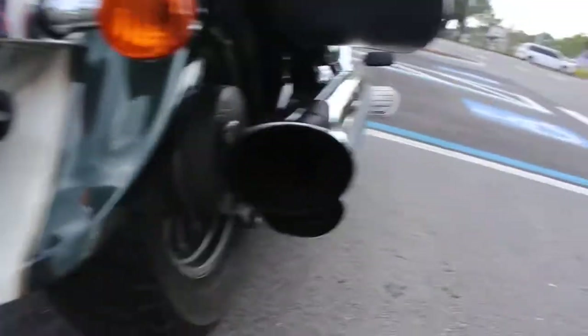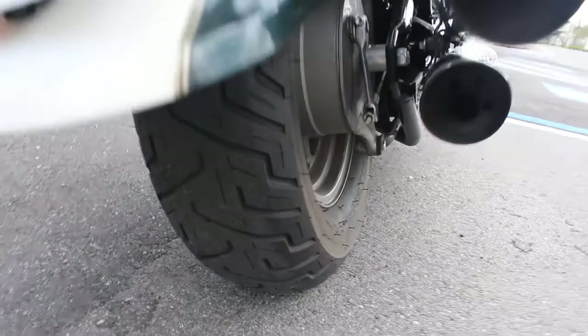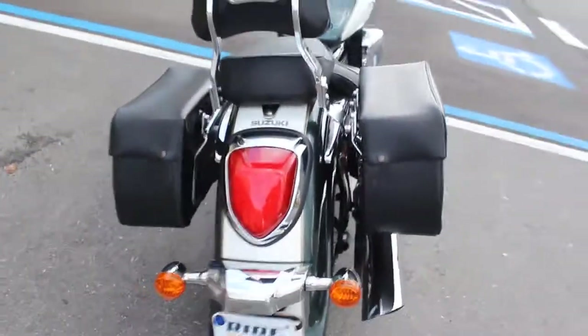It's got one scratch there, otherwise I wasn't able to see anything else. Good rear tire, good front tire as well — I'll show that in just a minute.